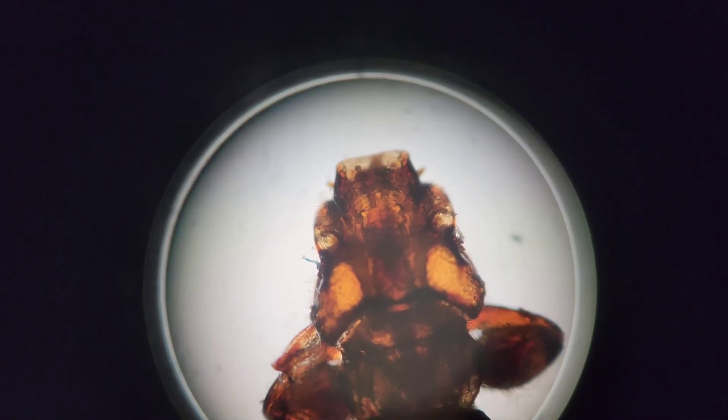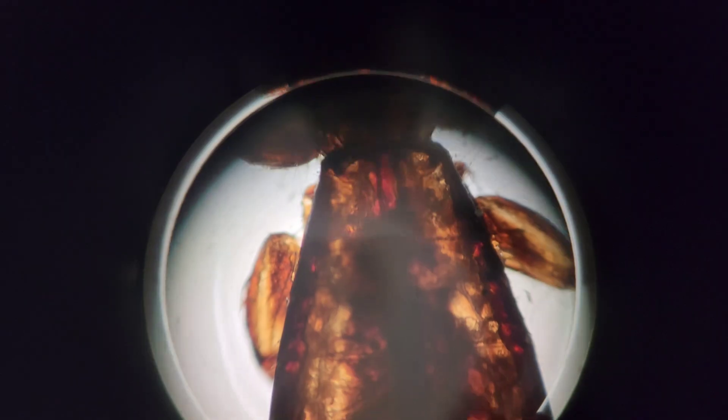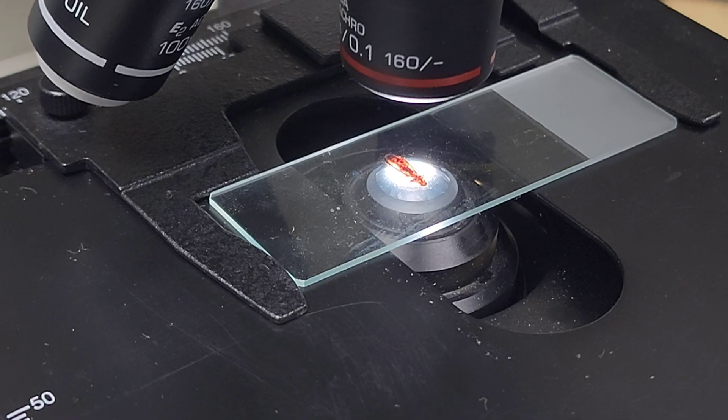It's our job to control these ectoparasites to make sure the patient can focus on healing from whatever injury they may have come in with, and not on being overloaded with these guys. I hope you guys enjoyed learning a little bit more about these ectoparasites that we typically find on our avian patients.